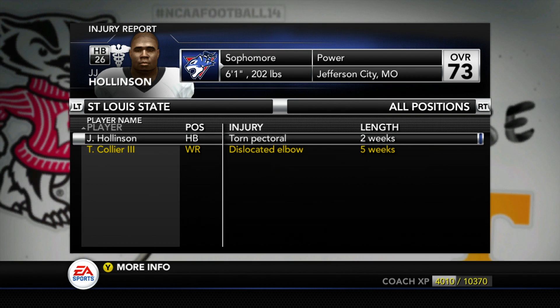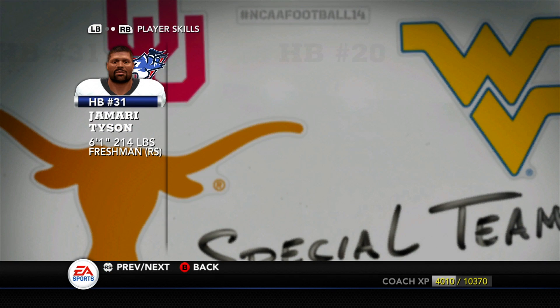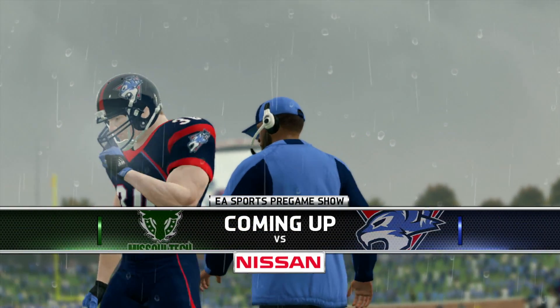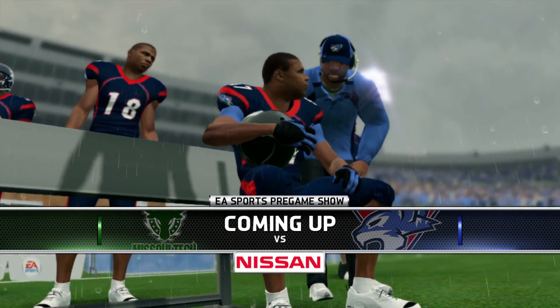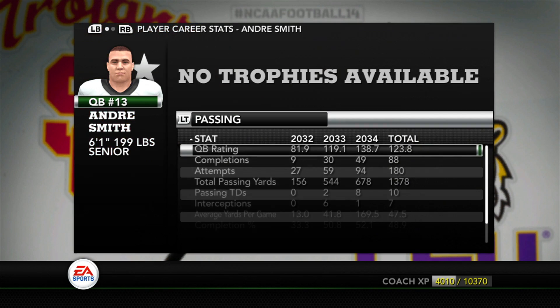We have some news going into next week's game against Missouri Tech — J.J. Hollinson is out for two weeks. That brings in Jamari Tyson, the redshirt freshman. I redshirted him for a reason — I wanted him to be a power back for all four seasons. I don't know if he'll ever be a true starter, but I like him as a power back in this system. I want to see what he can do in starting duty against Missouri Tech.